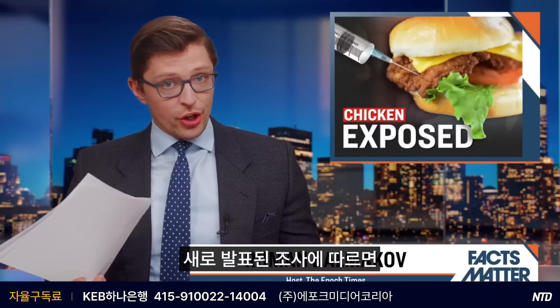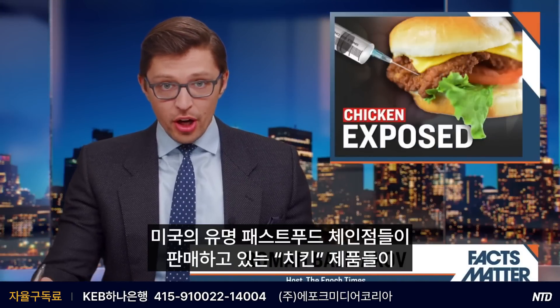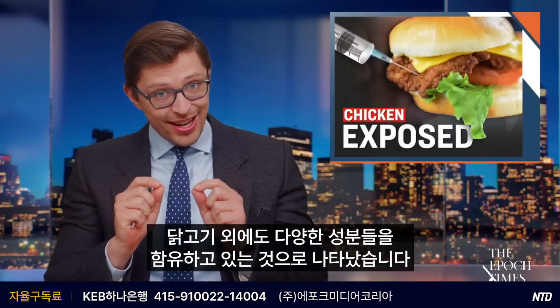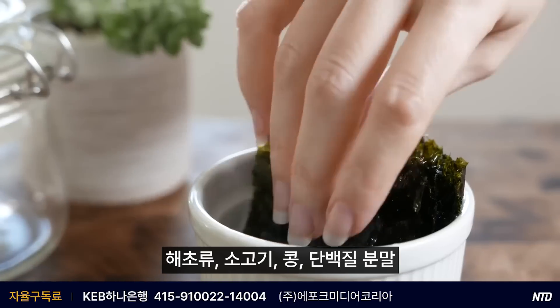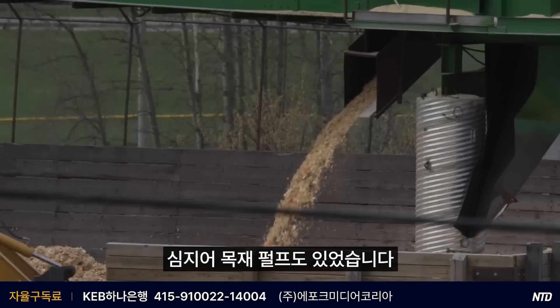According to a new investigation, it turns out that many of the popular fast food joints here in America are selling products that are labeled as quote-unquote chicken, but inside there are a slew of other ingredients — things like seaweed, beef, soy, protein powder, and even wood pulp.